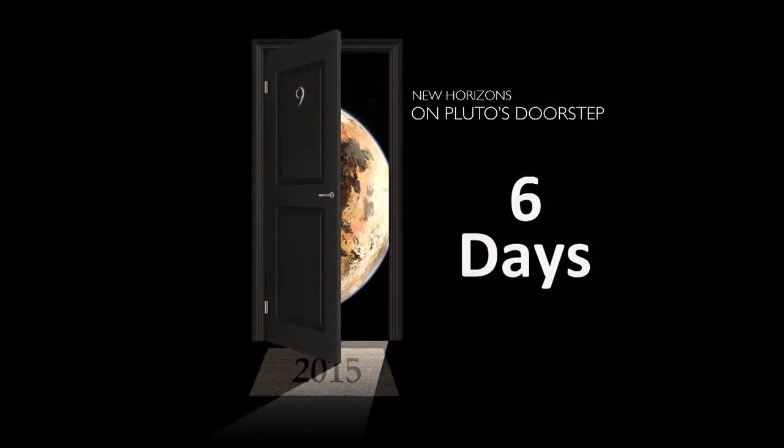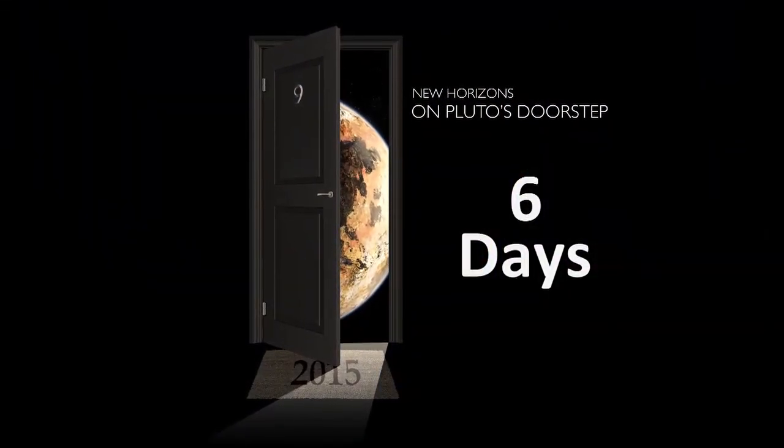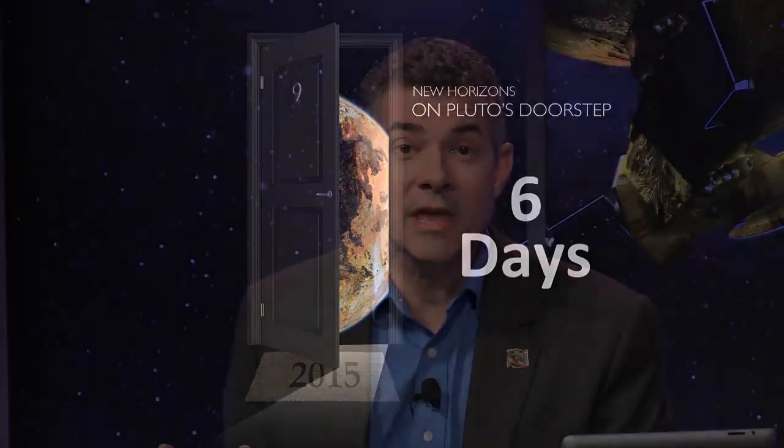From the Johns Hopkins Applied Physics Laboratory in Laurel, Maryland, welcome to NASA's New Horizons Countdown to Pluto. I'm Mike Buckley from APL Communications and Public Affairs, and we're on Pluto's doorstep, getting ready for New Horizons' historic flyby of the Pluto system on July 14th. On July 8th, we're less than a week away, just about 4 million miles from Pluto, and this mission is already making history.